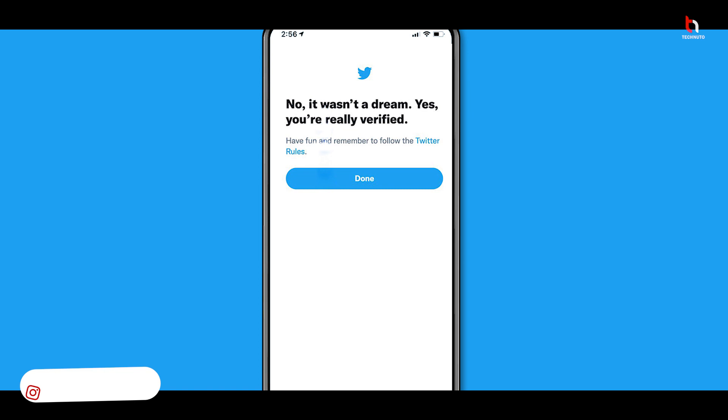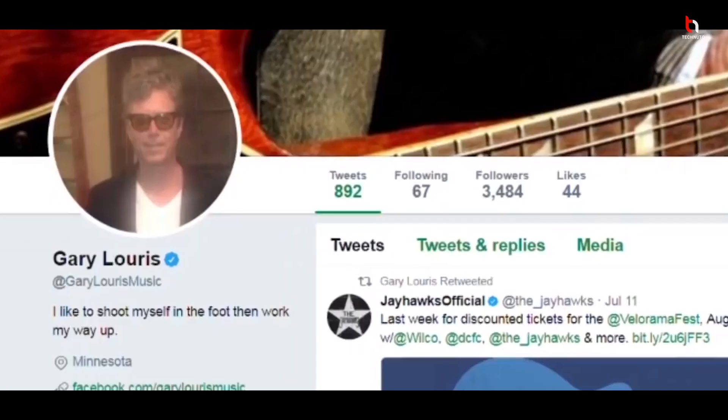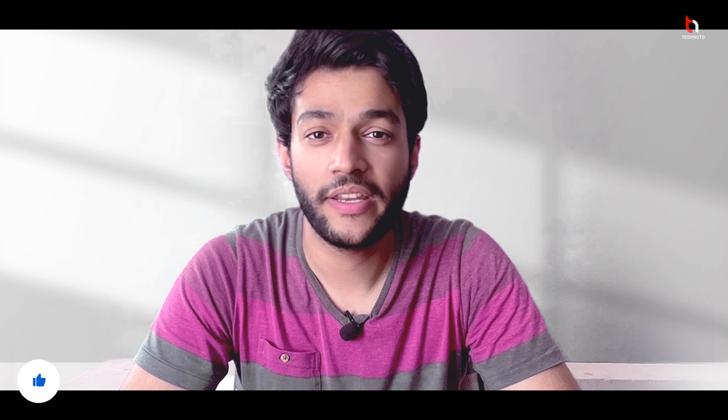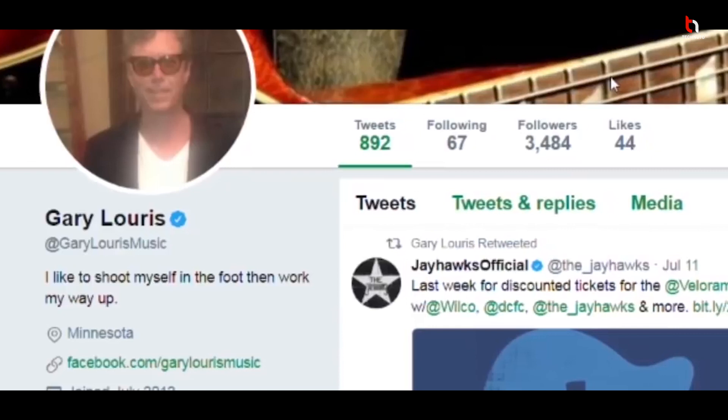Hey guys, welcome back to my channel. My name is Nitish. Here is good news for all who want to get verified on Twitter. Twitter has recently relaunched its verification program, and today in this video I'm going to tell you how you can get verified on Twitter easily — even if you have less followers. I'm also going to give you some tips and tricks to help you get verified.